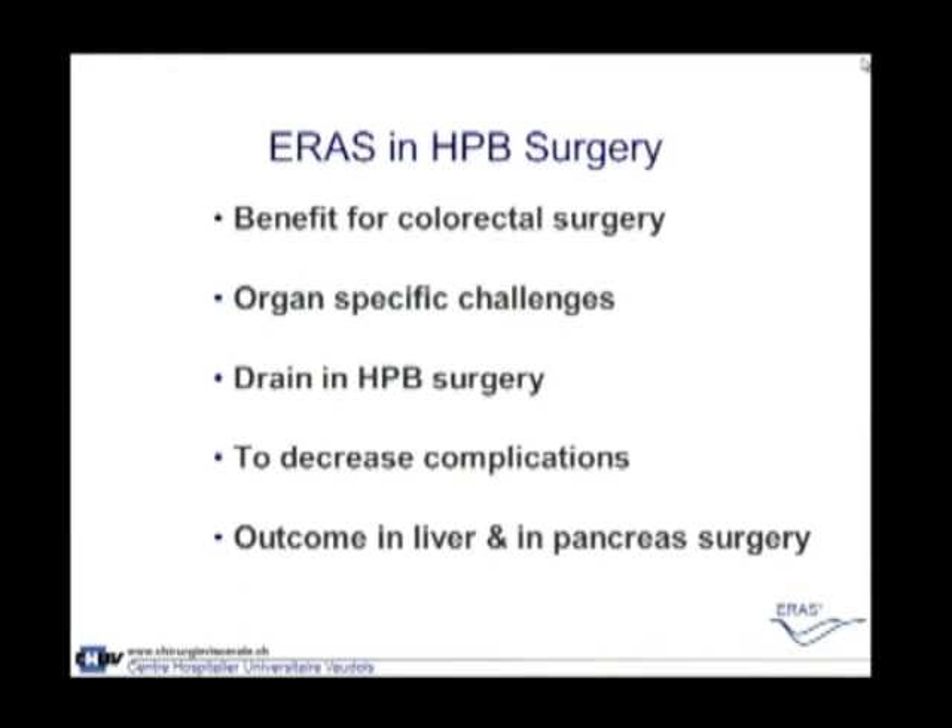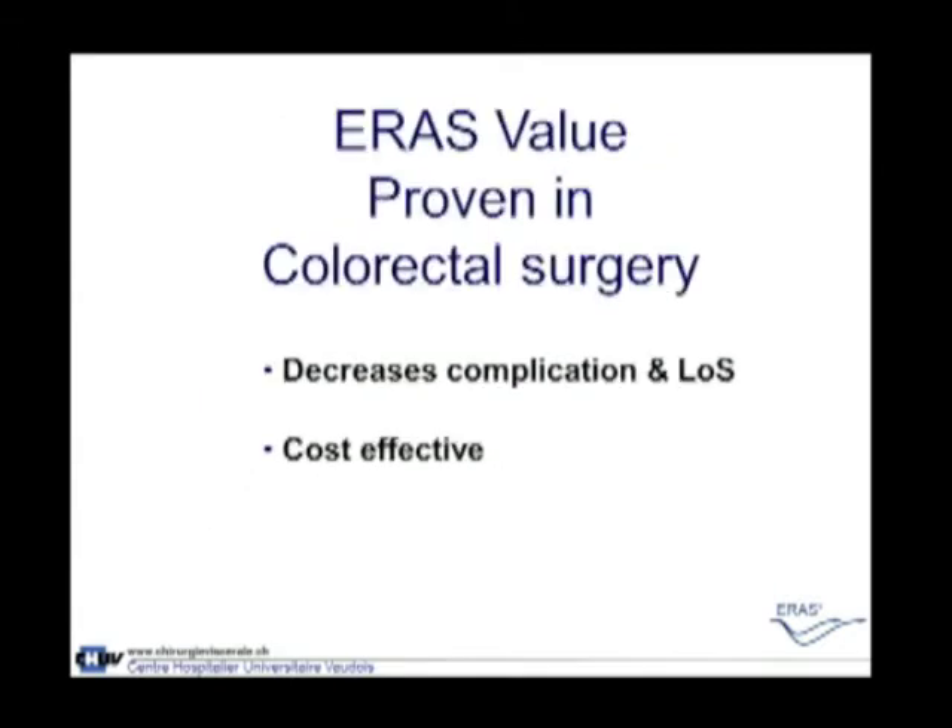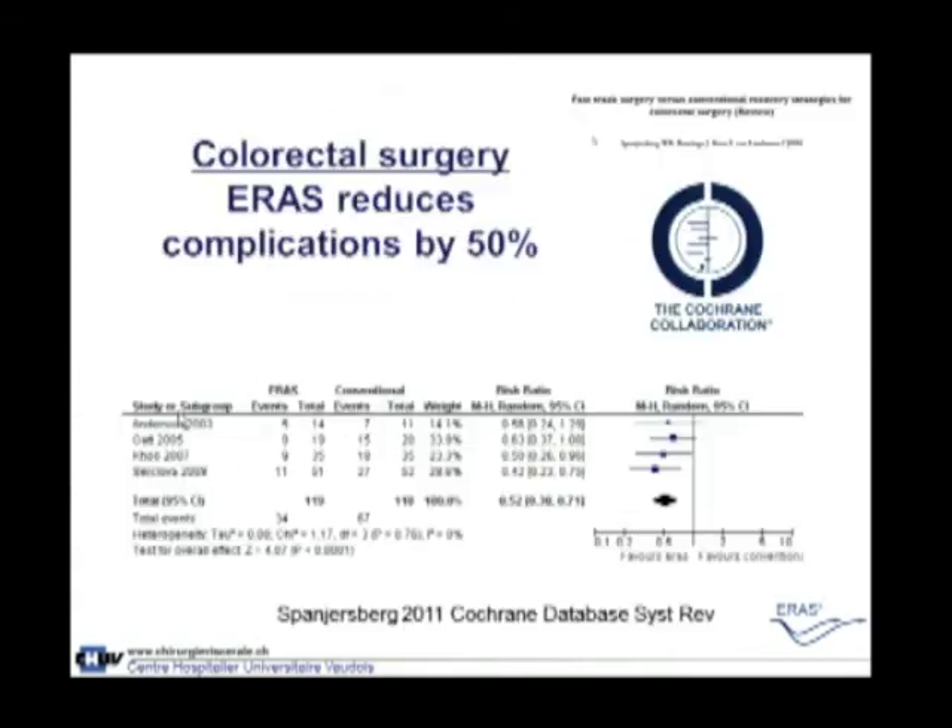ERAS in HPB surgery — we have the proven benefit for colorectal surgery, which I will show you in a moment. We also have organ-specific challenges, one of which is the use of a drain or not in HPB surgery. The main goal is to decrease complications, and I will show you the first results in outcome in liver and pancreas surgery with the application of the enhanced recovery after surgery program.